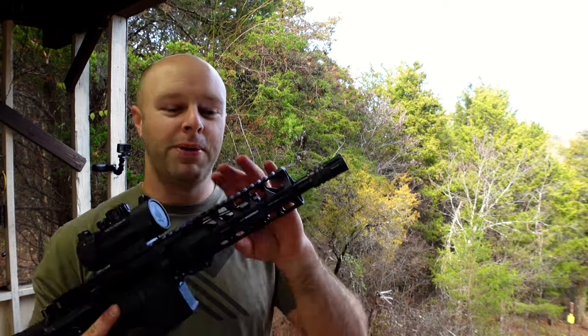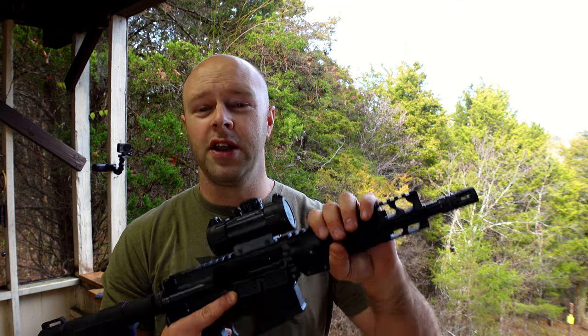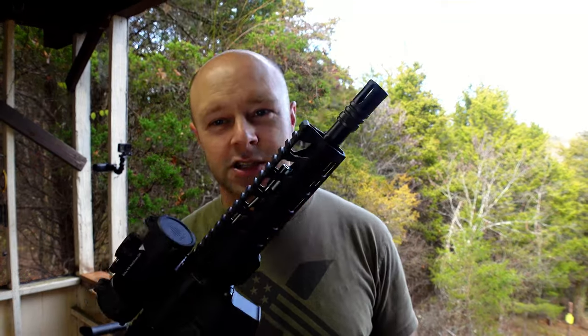The nice thing about pistols is that they're very short and versatile. You get a lot of the same benefits as having a rifle, but in certain states you can carry this loaded like a pistol — for example in your car — versus a rifle where you may not be able to carry it fully loaded and ready to go. Before we get too far into this, let's get some rounds out of this thing and then I'll tell you some more about it.